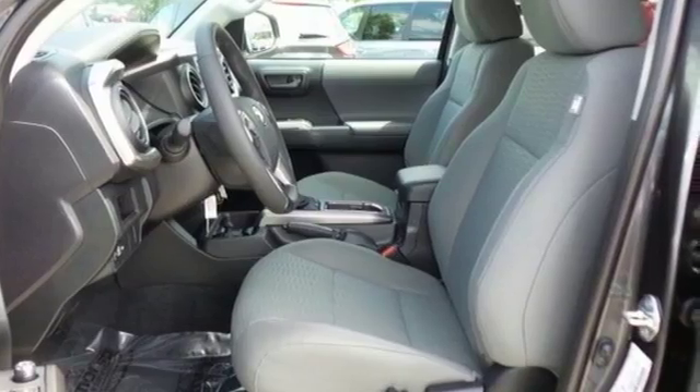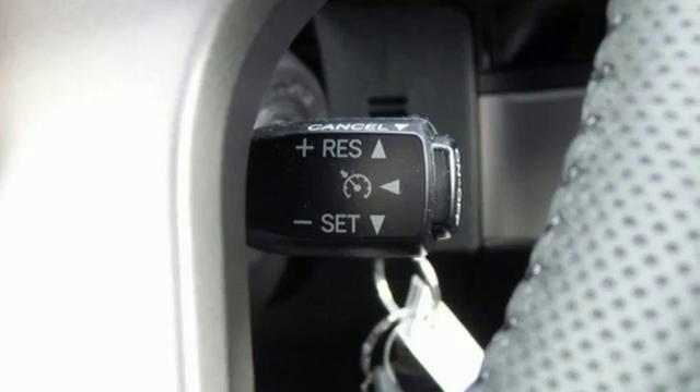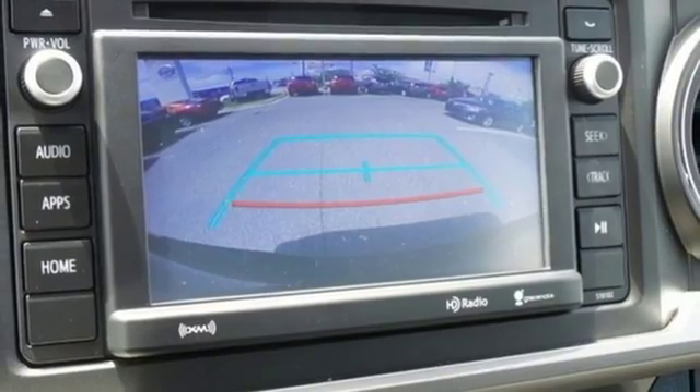Validate your passion for off-road fun with the TRD Sport Package and your drive to get things done with the fiber reinforced sheet molded composite bed with storage compartments and deck rail system with tie down cleats and points.